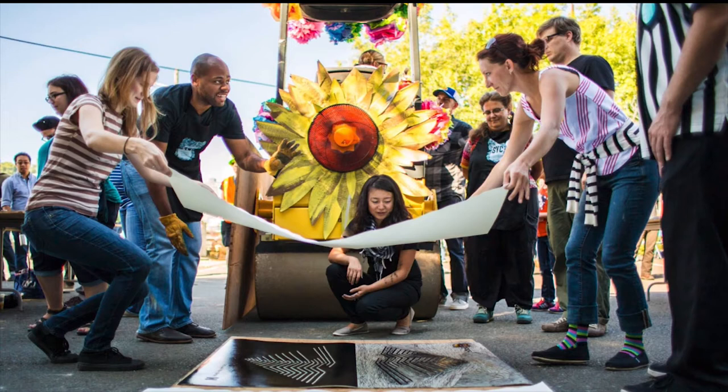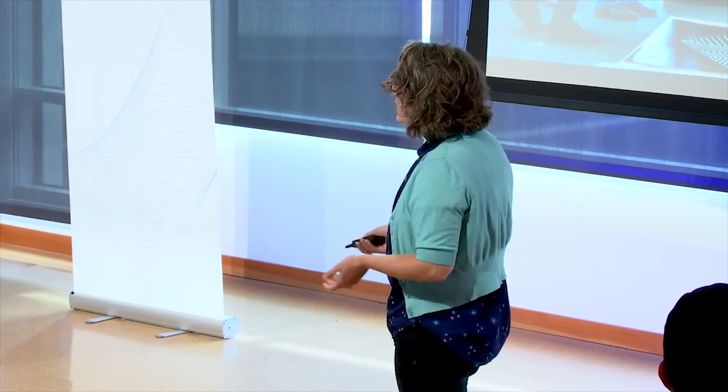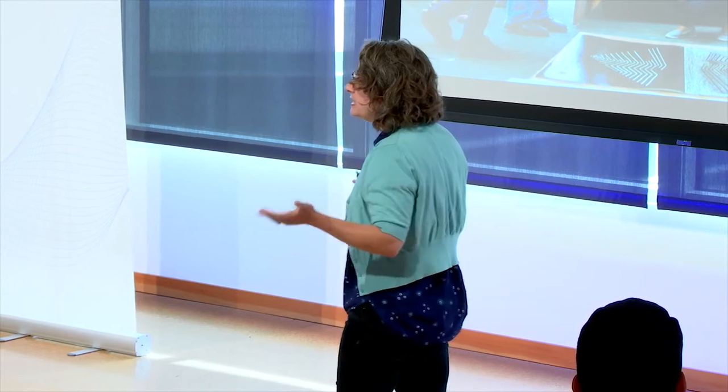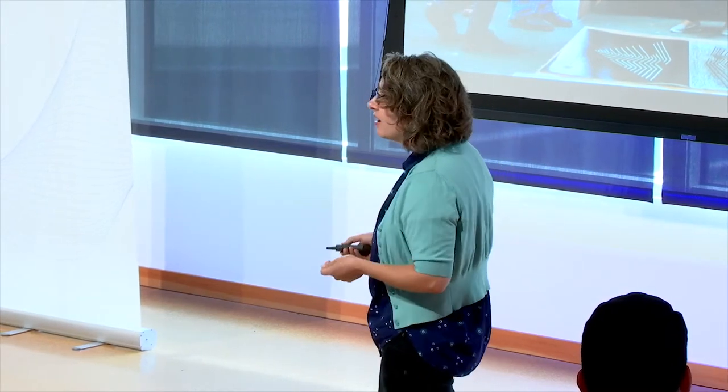Then we added steamroller printing. We're certainly not the last place to try printing giant posters so big that you need construction equipment instead of a printing press to print them. But ours is different from all these other events because, being a design school, we involve the design community. We invite them to form design teams and compete to print the coolest poster in what we're calling the Steamroller Smackdown. What I find so interesting is that digital designers will voluntarily take the time to hand carve a three-foot by four-foot piece of linoleum and run it over with construction equipment.